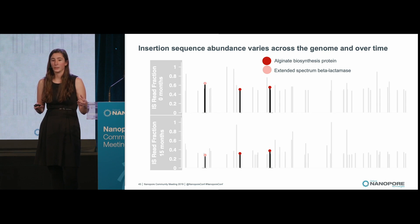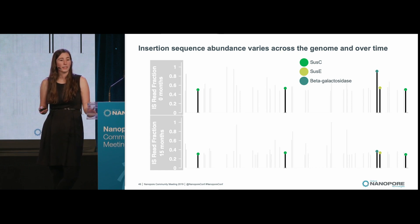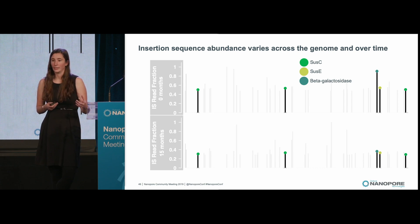This could mean these insertion sequences are being excised, or it could be the case that we had multiple sub-strain populations of P. coprii and those have changed in abundance. One last example: insertion sequences adjacent to genes related to nutrient utilization — SUS-C and SUS-E are both genes in polysaccharide utilization loci that contribute to the import and utilization of complex sugars, and beta-galactosidases are also related to nutrient utilization. These insertion sequences also went down in abundance, potentially giving us insight into the changing nutritional landscape that P. coprii is being exposed to in this gut over time.